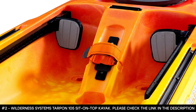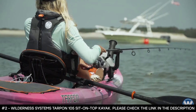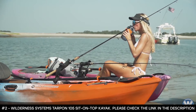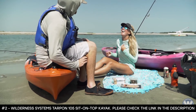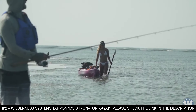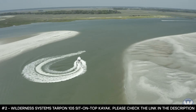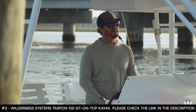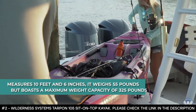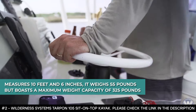It boasts a user-friendly paddle interface that includes a Magni-Tech magnetic water bottle strap system and a removable Dry-Tech dry box within reach. It features SlideTrax accessory rails for fishing, filming, or adding other accessories, a quick park paddle holder, and rigid carry handles for easy transport. This kayak measures 10 feet 6 inches, weighs 55 pounds, and boasts a maximum weight capacity of 325 pounds.